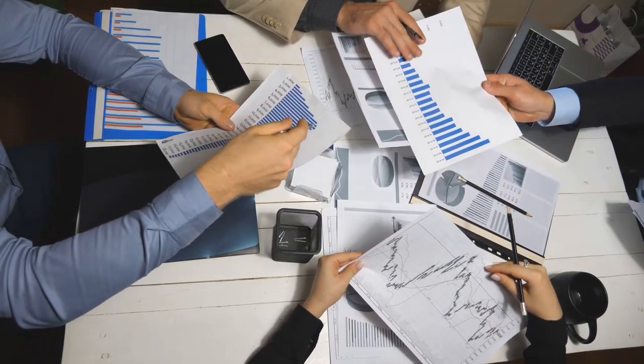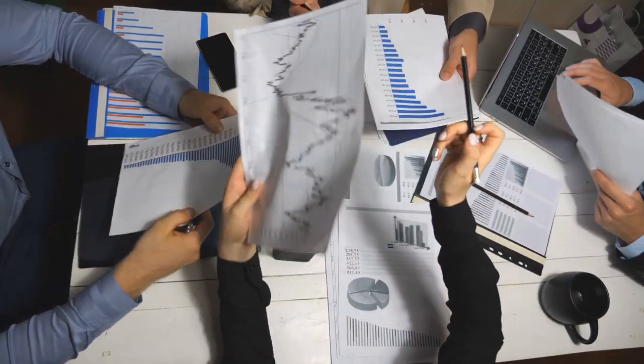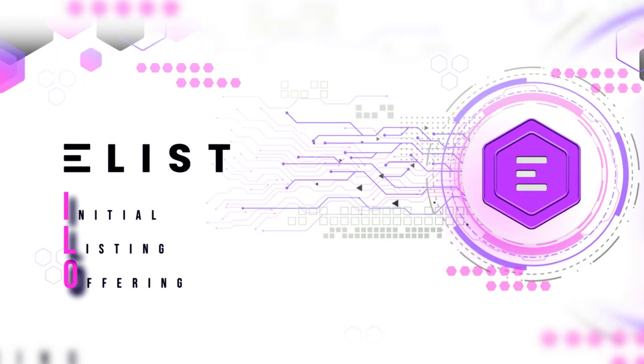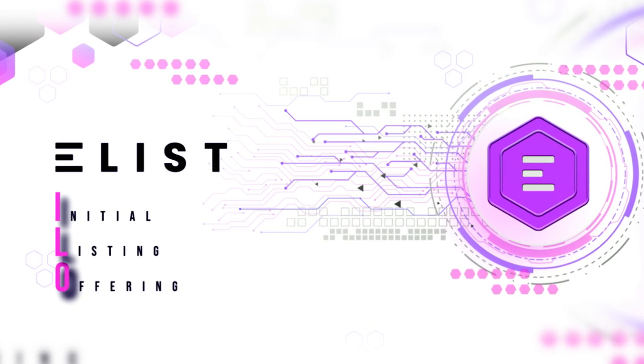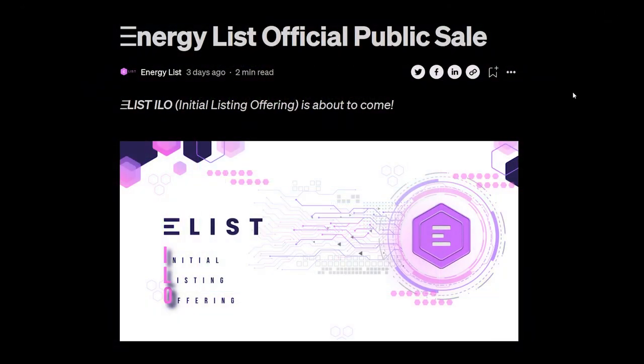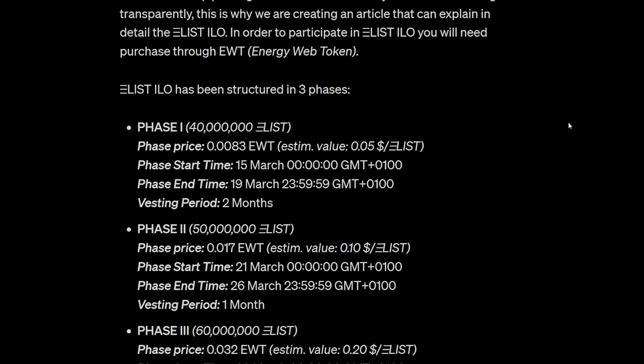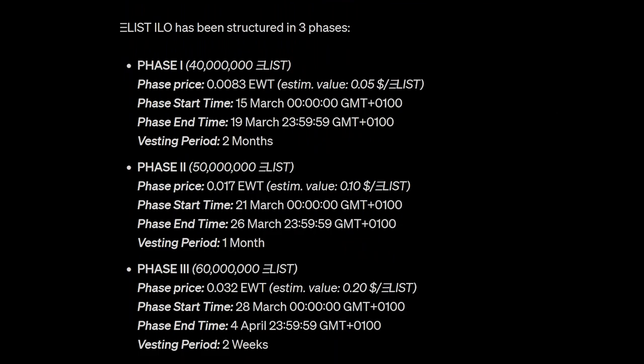Now that we have understood the main vector of the project's activity, it's worth talking about the beginning of interaction with it. EnergyList launched an initial listing offer, ILO. A user can buy a listing earlier than anyone and at a lower price by participating in ILO. Early access to ILO will provide early adopters with discounts on the value of the ELIST token, which will be issued in three separate rounds.